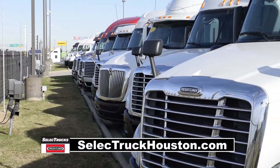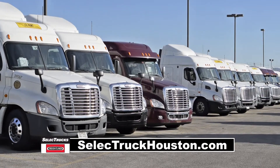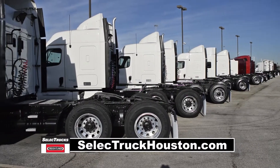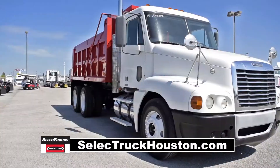Power steering with tilt telescope. Our trucks go through a rigorous inspection where repairs are completed by factory-trained technicians. They are also professionally detailed inside and out. Used truck warranties are available for up to two years and 200,000 miles.